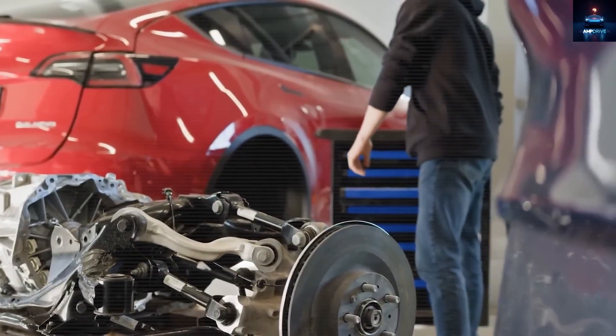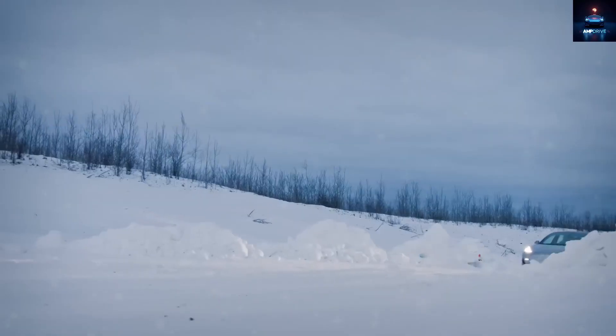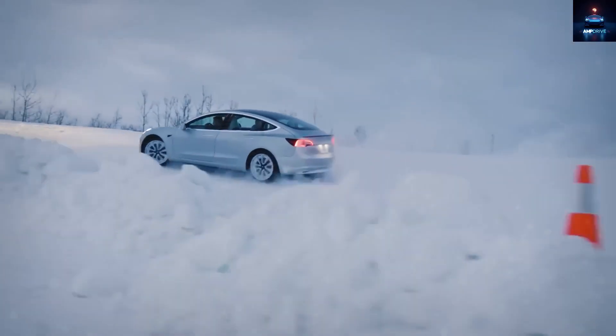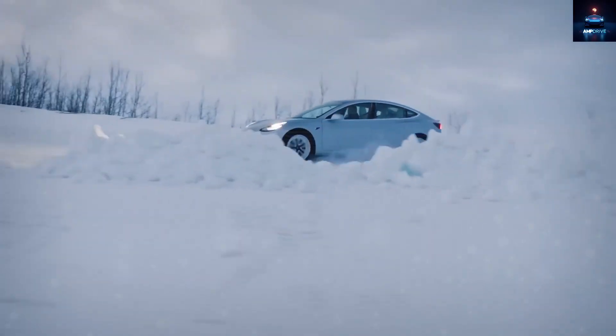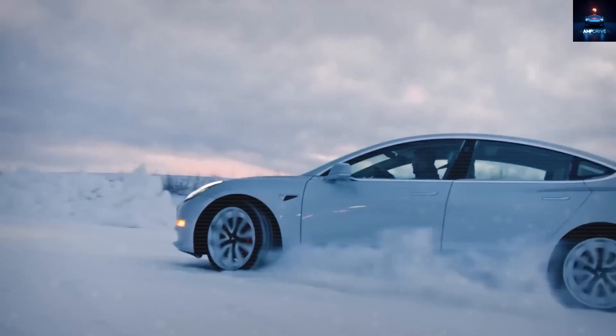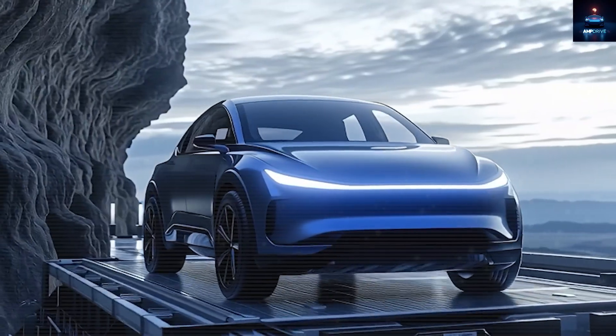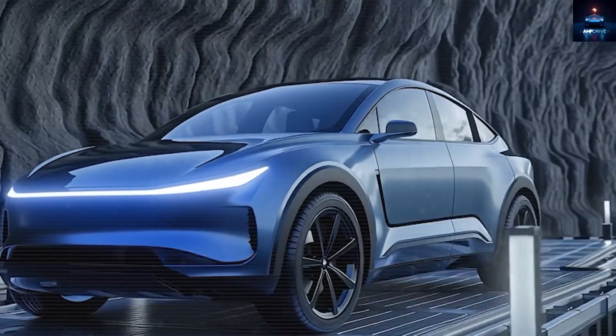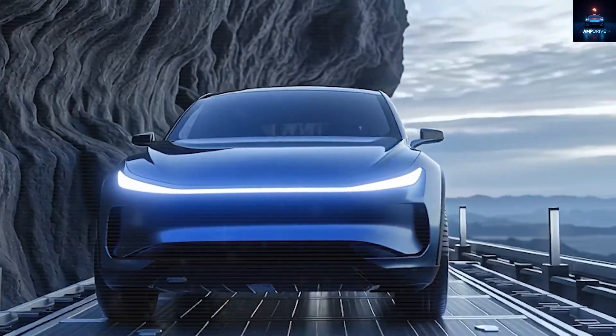Tesla is bringing it to everyone. And let us not forget durability — because the motors share the load, wear is reduced by almost 40% compared to single motor cars. That means fewer repairs, less expense, and a longer life for your vehicle. For many owners, this could save thousands over the years and stretch the usable life of the Model 2 beyond a decade.